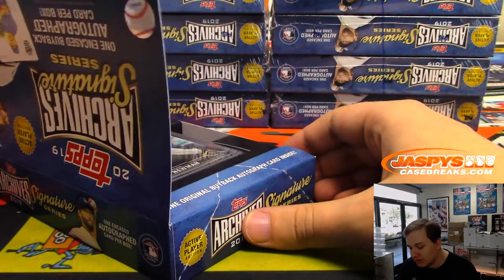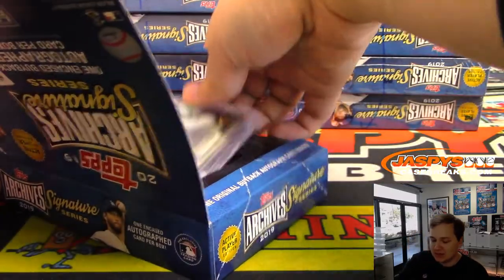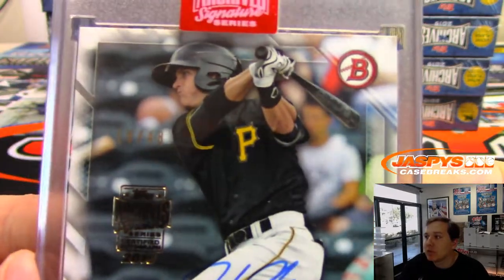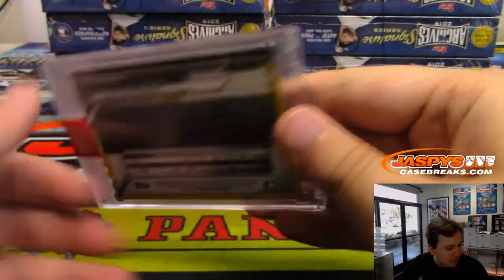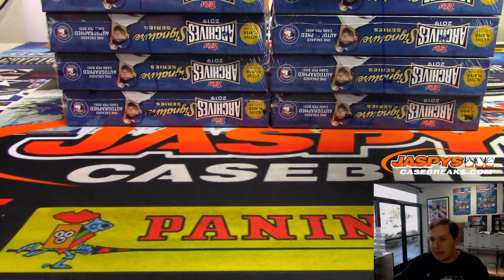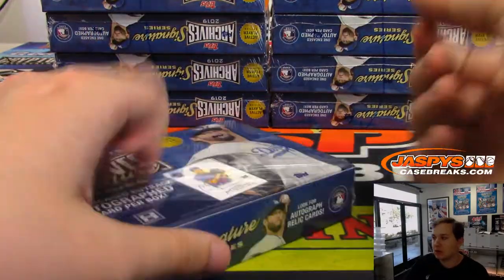The first hit is numbered to 46. It is Kevin Newman, 10 out of 48 — sorry, 48. Kevin Newman from 2016 Bowman. Nice.